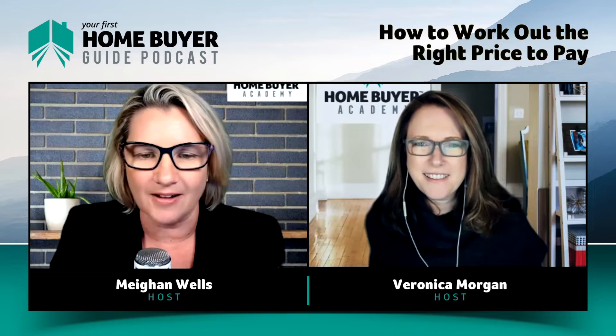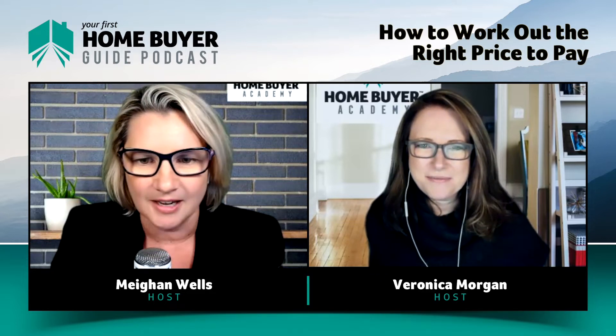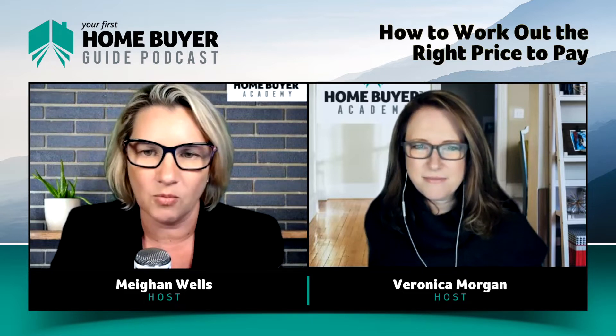Paying the right price for property is high on everyone's agenda, but it is so hard when the market is hot. How do you get it right so that you don't keep missing out, but avoid paying way too much?